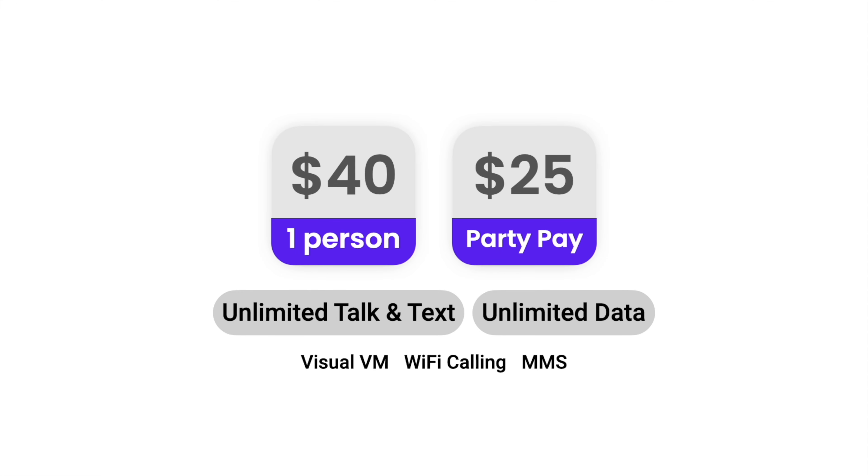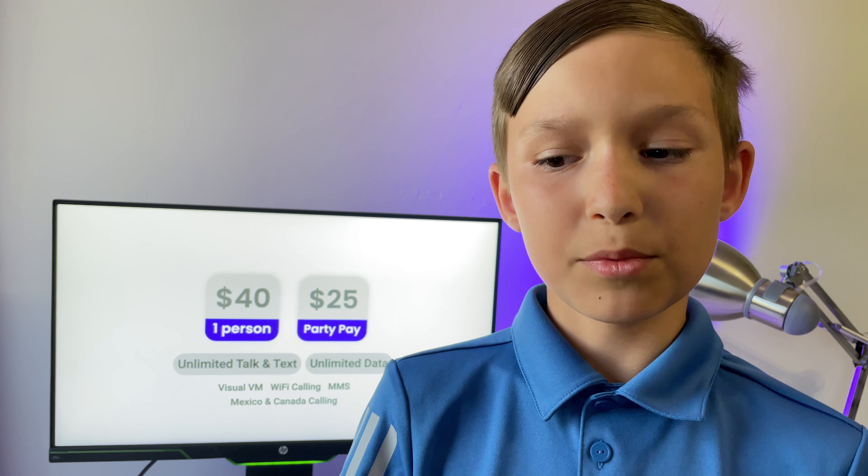Visible also includes support for many features you may use often, like visual voicemail, group and picture messaging, and Wi-Fi calling. You also get free unlimited calling to Mexico and Canada. But with all these pros, there's one big con that allows this plan to be so cheap, and it is deprioritization.